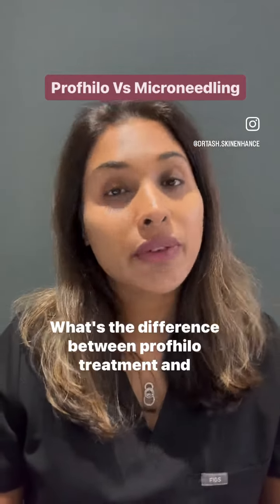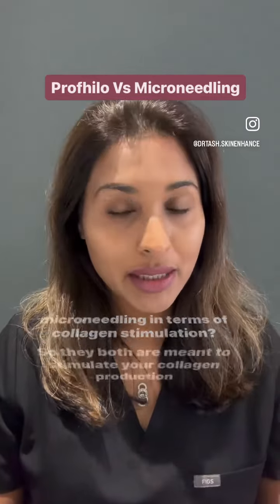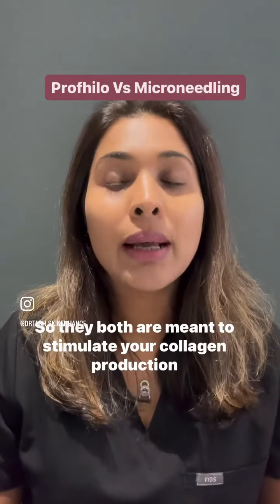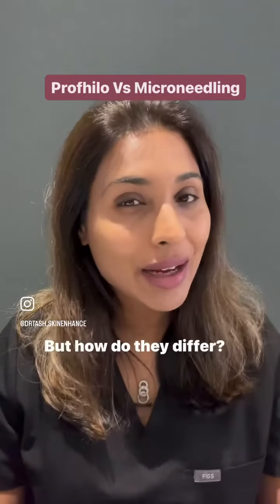What's the difference between Profilo treatment and microneedling in terms of collagen stimulation? They both are meant to stimulate your collagen production and improve your skin quality, but how do they differ?